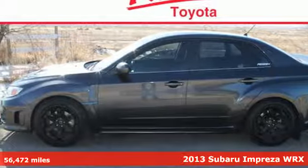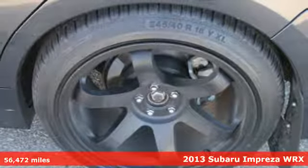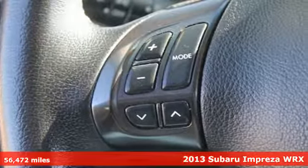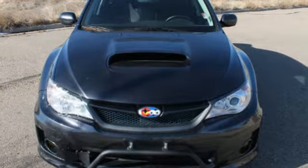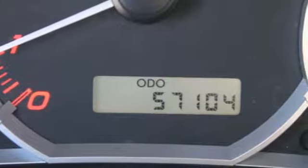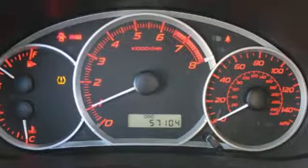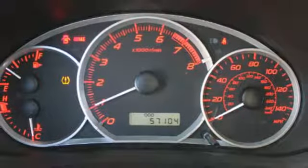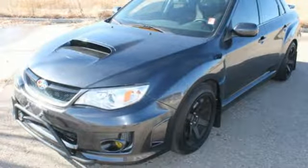Here's a 2013 Subaru Impreza WRX. It has character and capability like nothing else in its category. This Impreza WRX combines smart performance and versatility with the room to fit every road trip. Enjoy the capability of all-wheel drive and a turbocharged engine. It's loaded with safety features including stability and traction control, anti-lock brakes and multiple airbags. See the comfort and practicality of this Impreza WRX today.